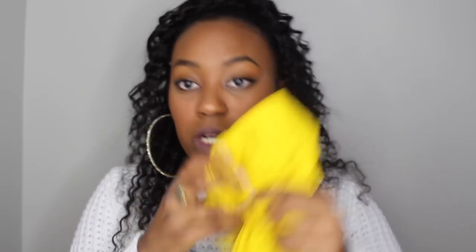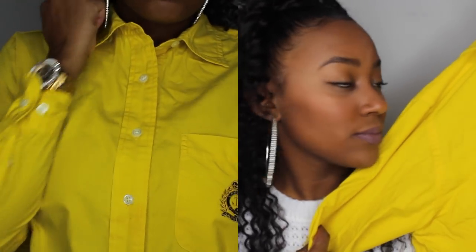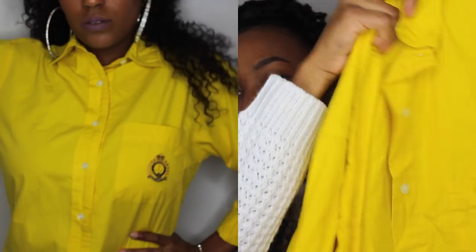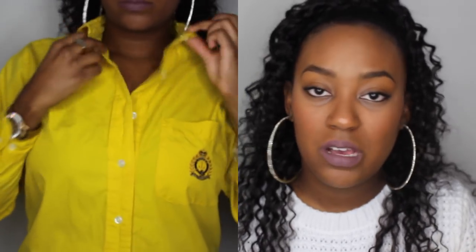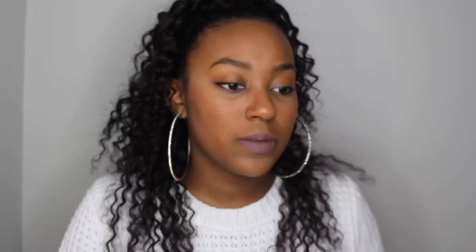My sister actually picked this one out — it's a Ralph Lauren button-up. The color is everything, especially against my skin tone. It's a little big but I'm gonna work with it — I can roll the sleeves up and wear it with tighter jeans. I'd wear this with a chill outfit, like some ripped denim, maybe Uggs, something simple and cute, and this would be my accent piece.